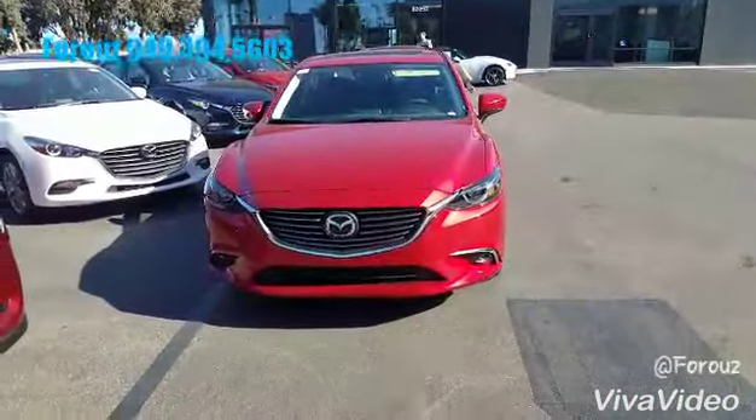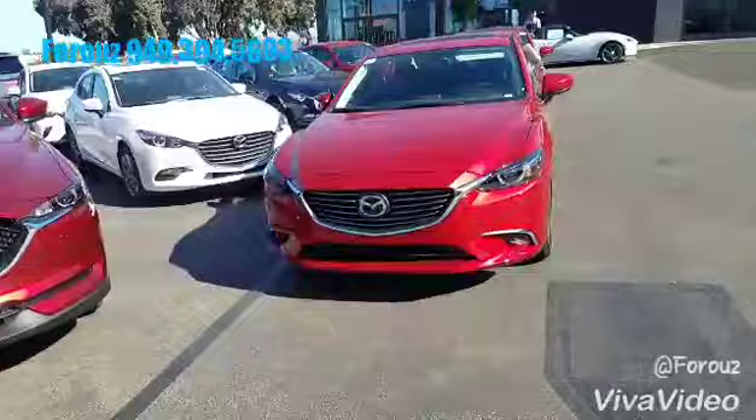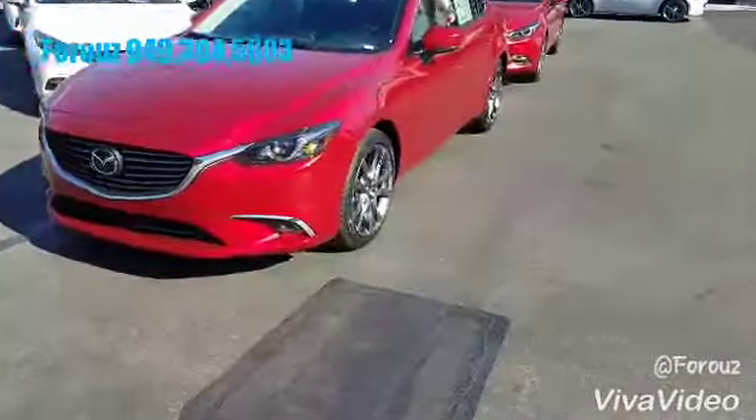Good morning, David. This is Friza with Capistrano Mazda. Thank you so much for your interest in the Mazda 3. I just want to show you both body styles and see which one is the right one for you. I chose two Mazda 3s for you — both of them are red, your favorite color.